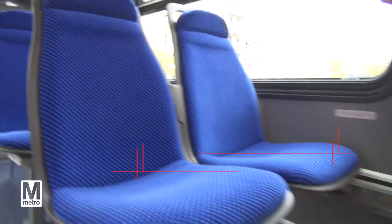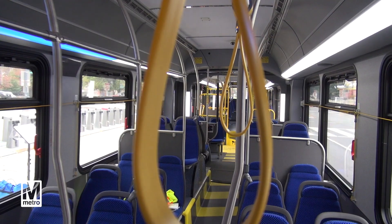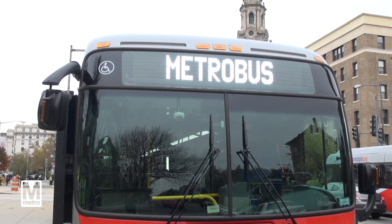These new buses will be more reliable, will carry 61 seated passengers and up to 100 passengers with standing loads. This is just the beginning. We have ordered 295 new buses that will be put into service throughout 2016.